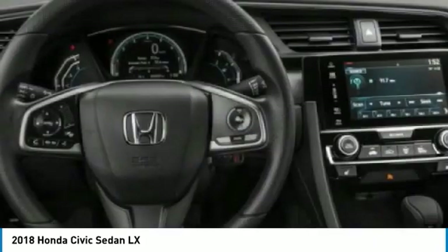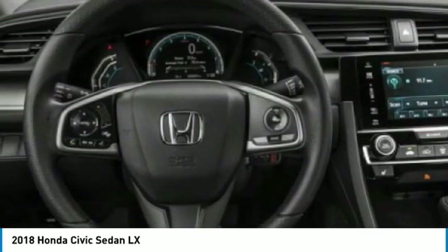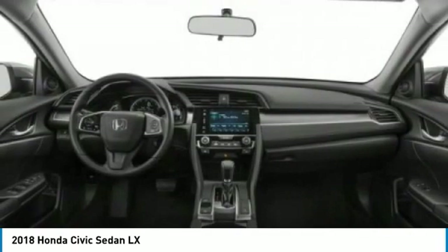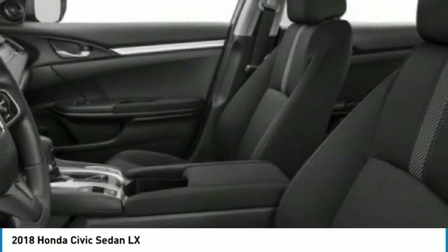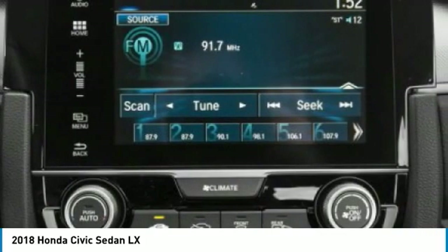FWD, steel wheels, front performance tires, and rear performance tires. Take this vehicle for a spin and see why so many shoppers are now proud owners.